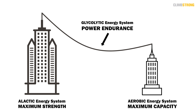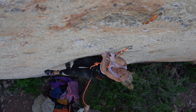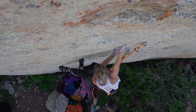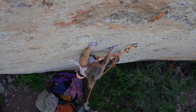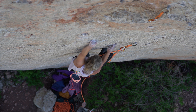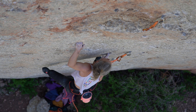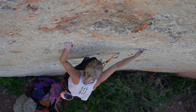Training the aerobic energy system also has long-lasting effects and is an essential part of long-term development as a climber. We see this play out as our ability to climb harder and harder routes without going into the red zone or even the yellow zone — increasing the level we can climb without getting pumped. Combining these two together provides a huge ability to improve over time without ever having to go deep into glycolytic training.